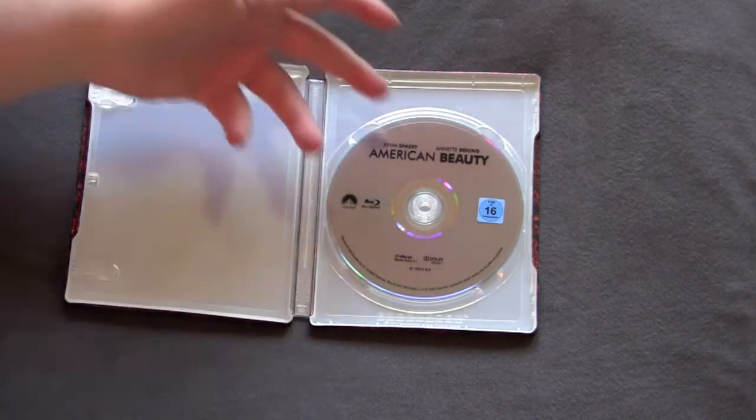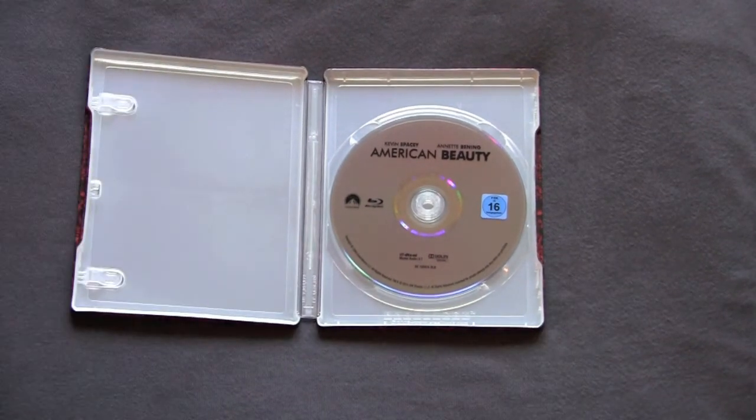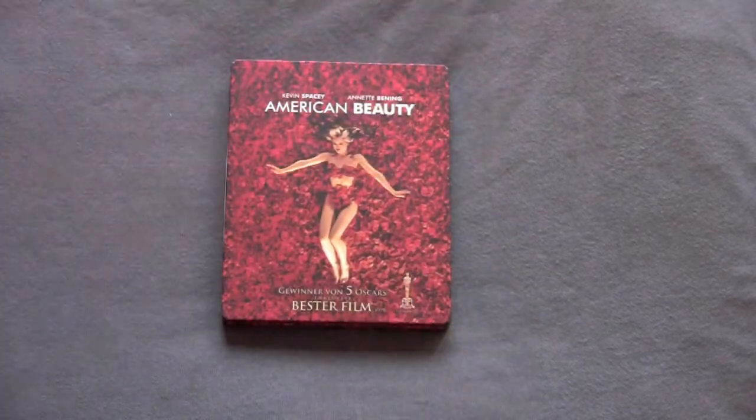What the fuck are you going to do? Come on. Even the disc is just plain. Paramount, step your fucking game up. You're releasing this shit — I understand these come out at a nice price and all that, but come on, step your game up. Quit being like fucking Best Buy with all their fake steelbooks.